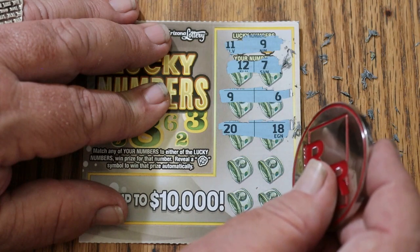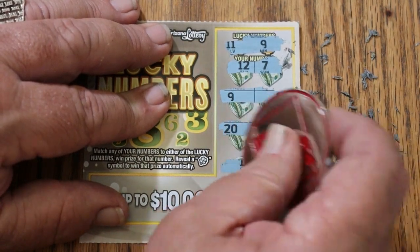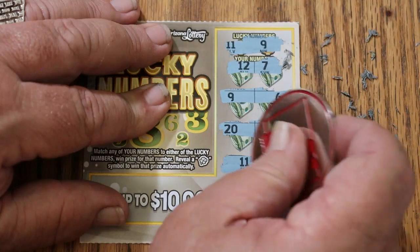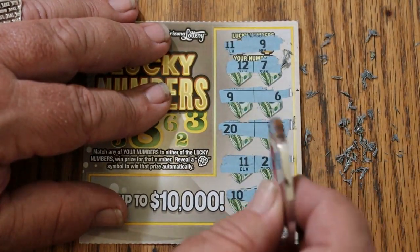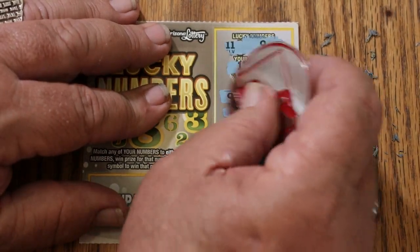Continuing ticket 61: 20 and 18, 11 — we have another win — 2, 10 and 1. So we've got the 9 and the 11. $1 and $1 for $2.